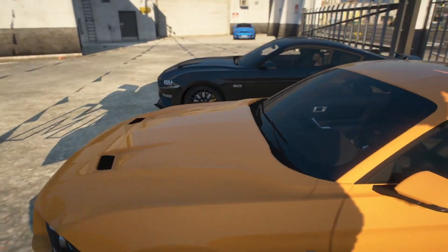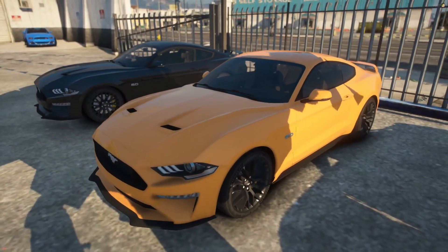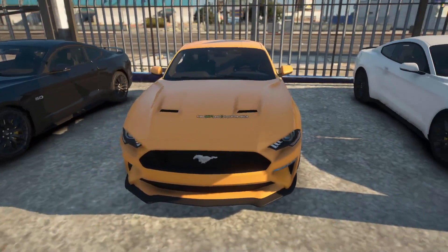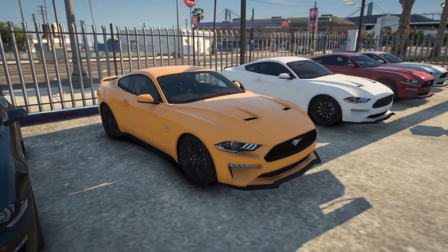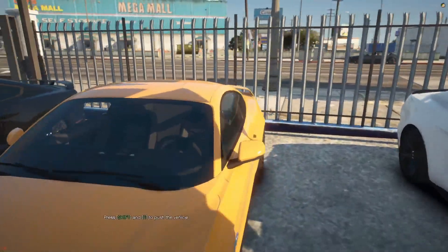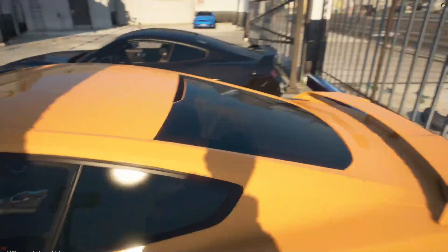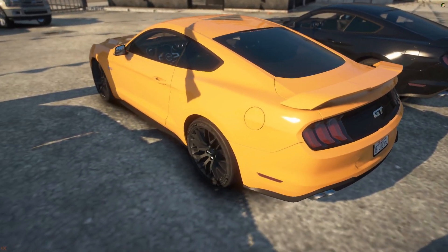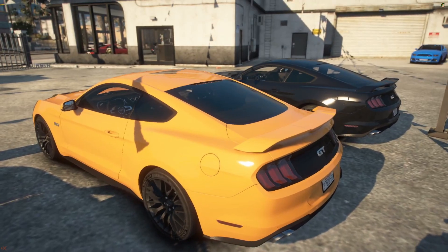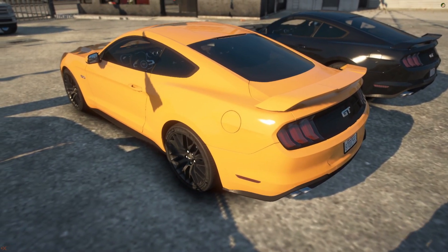They got the tangerine Mustang. This one looks like it's a 10-speed - oh yeah, that's a 10-speed. I like the color on these tangerine Mustangs, they look fire. They look really fire.